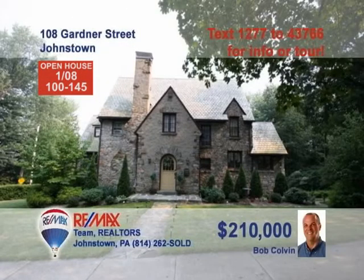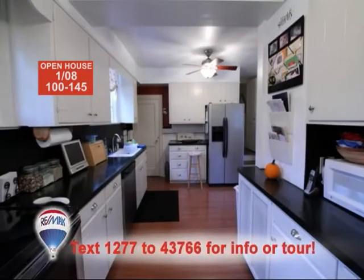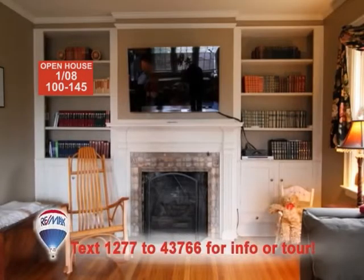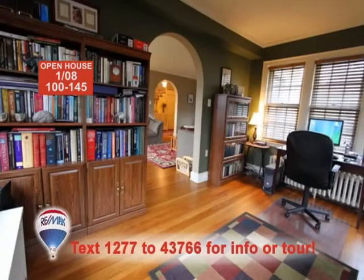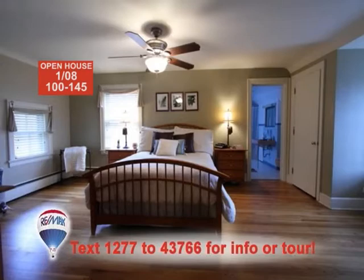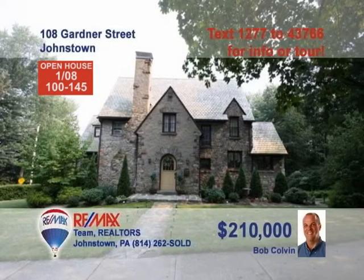Wait till you see this magnificent home presented by listing agent Bob Colvin. The kitchen is an absolute marvel with white cabinets and stainless steel appliances. Enjoy an intimate meal in the breakfast nook. Afterwards, relax in the living room next to the bookcases and gas fireplace, or perhaps in the den with hardwood floors and even more bookcases. You're sure to find rest in one of the home's three fine bedrooms. Call a Bob Colvin team buyer agent for a private tour.